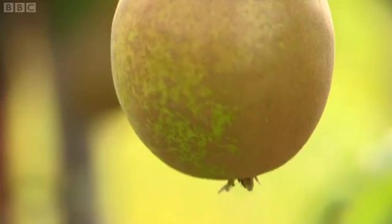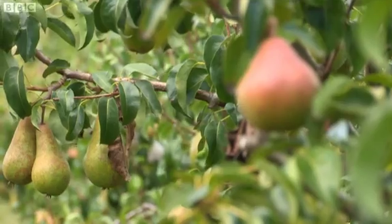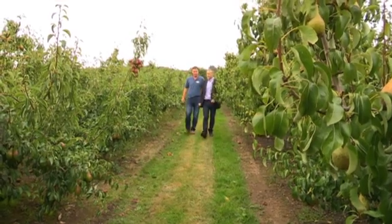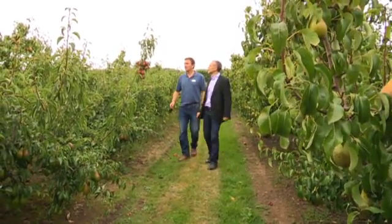Pears are a complex fruit. They can be happily cold stored for up to 10 months. However, controlling when they ripen is something that we've traditionally left to chance, but there's one fruit farmer in Kent who's going that extra mile to produce the perfect pear.